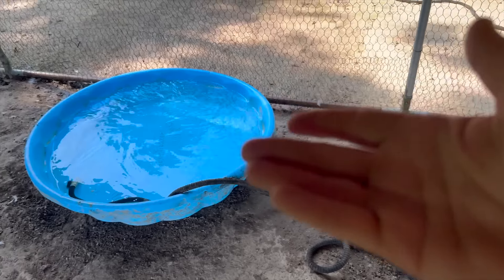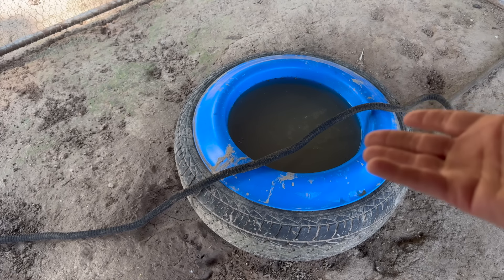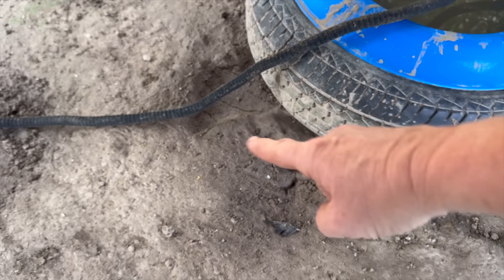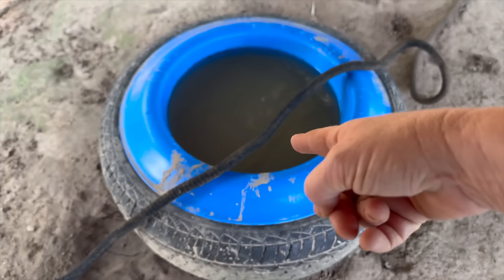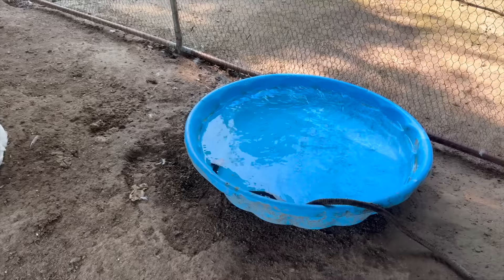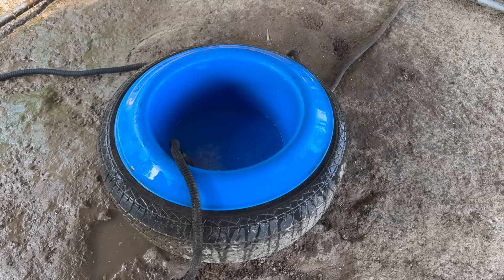Their water looks like white milk and chocolate milk. This happens within seconds of having ducks because what they do is stick their beaks in the mud and then dip them in the water — and within seconds you have a beautiful thing of chocolate milk. So this is a daily process of keeping the water clean.